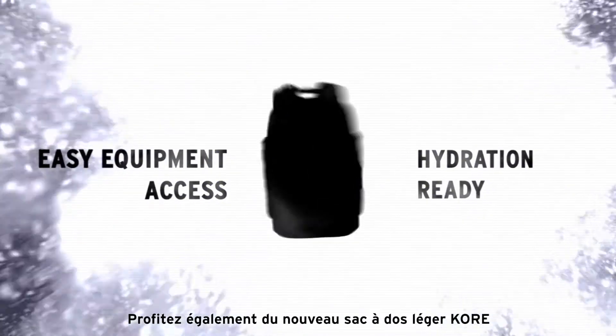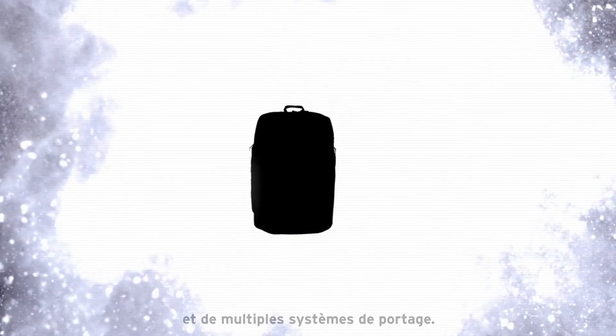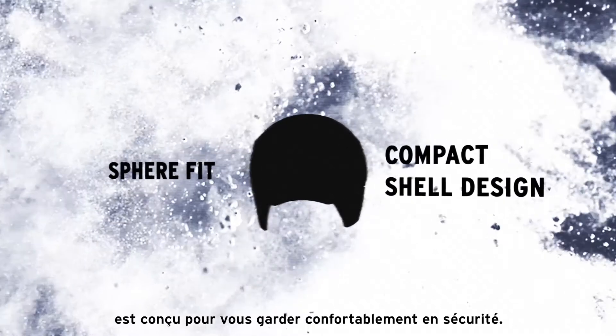Then there's the new Tough Lightweight Core Backpack for fast gear access and multiple ski carry options. The durable new C-Series helmet is designed to keep you comfortable and safe on the mountain.